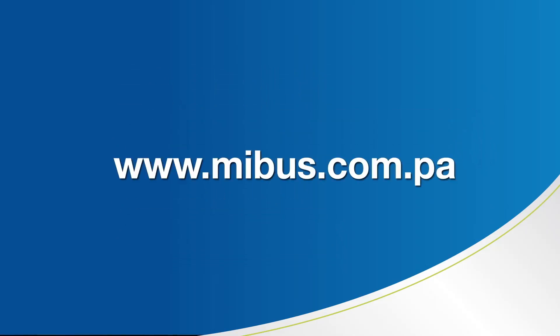To learn more about the rules and operation of MIBUS, go to www.mibus.com.pa.